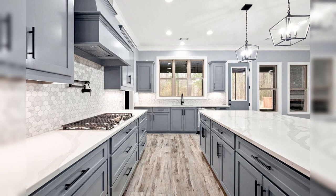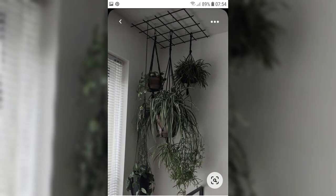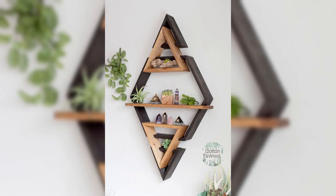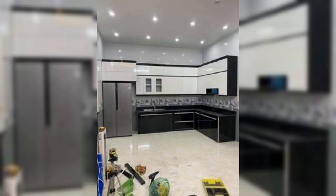Organizing your pantry has never been easier with the Smart Pantry Organizer. This gadget uses RFID technology to track your pantry inventory and sends you real-time notifications when items are running low, ensuring you never forget to restock your essentials.